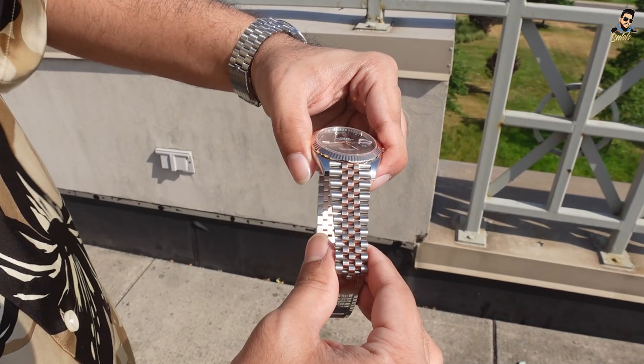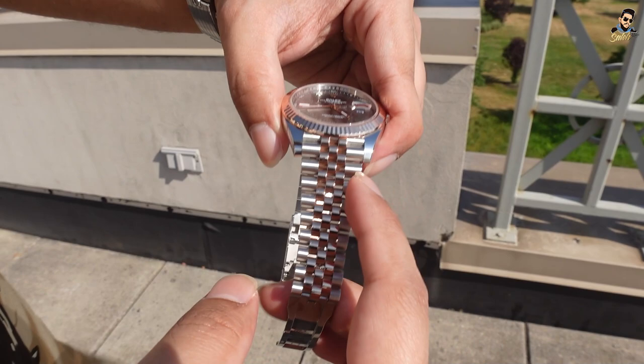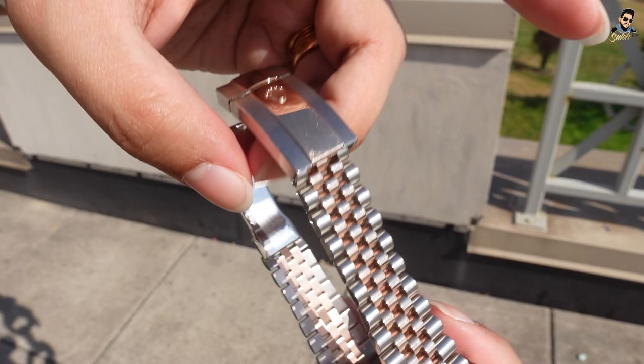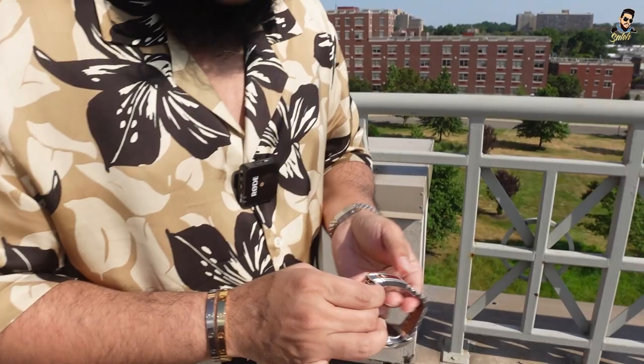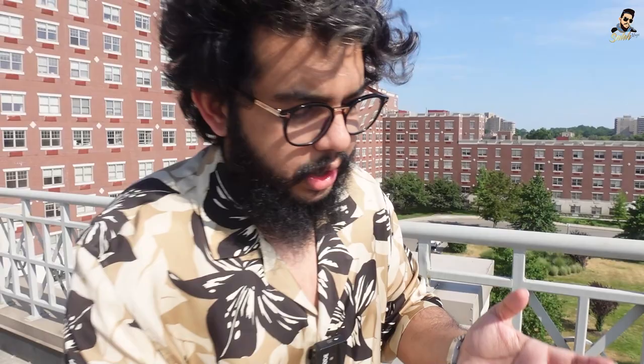The bracelet — as you can see the shine. The center is polished, on the side it's satin. You can see the shining effect the center link gives you. Beautiful. One thing to keep in mind: the clasp gets scratched very easily, so you've got to be careful. It does get scratches really easily. But the good thing about the jubilee bracelet — this watch comes in two variations: one with the oyster band and one with the jubilee band. Even if the jubilee gets scratches, they're not as visible as on the oyster band.